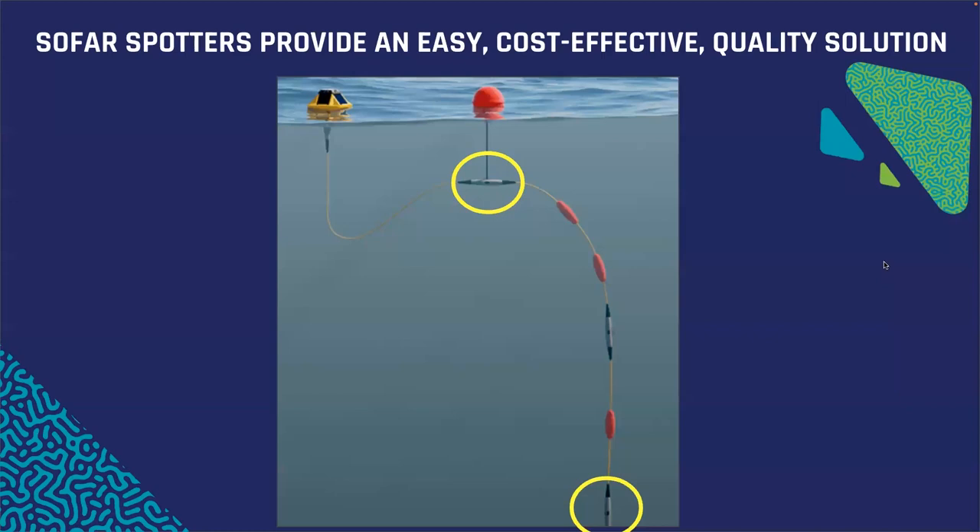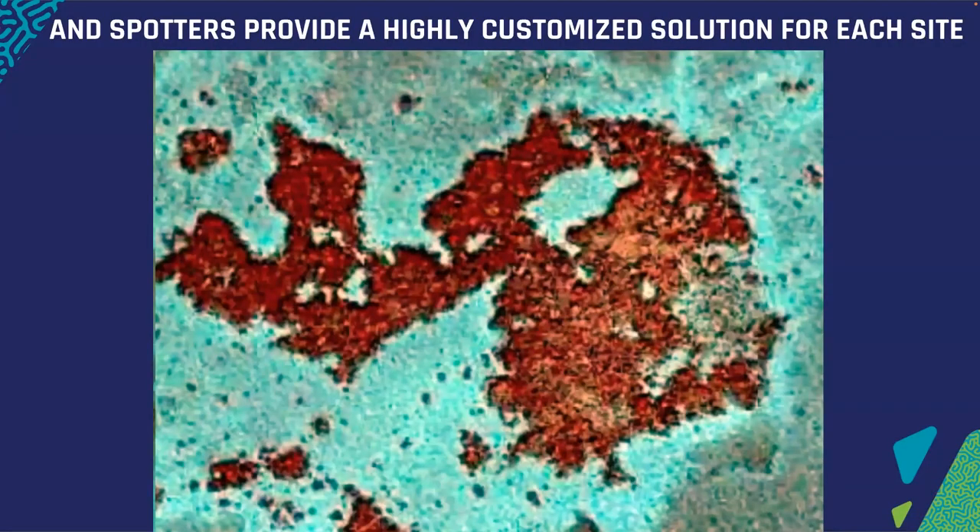We found that SoFar spotters provide a really easy, cost-effective, and quality solution where we're able to obtain live data from both one meter below the surface and right above the benthic areas — right above the reef bottom — so we have this dual view of temperature differentials at both the surface and the bottom. Spotters provide a highly customized solution for each site. This is an aerial view of one of our shallow reef areas, and by looking at where other temperature sensors already were in place, we could determine that a little patch area with sand at 11 feet deep was a great location to deploy one of these spotters right in the middle of the reef.